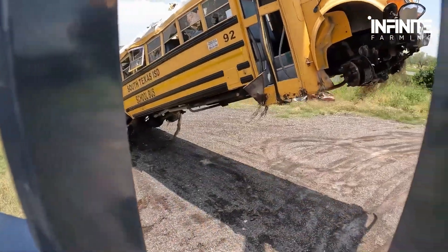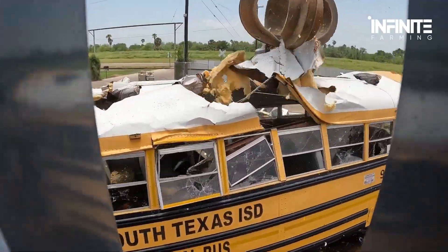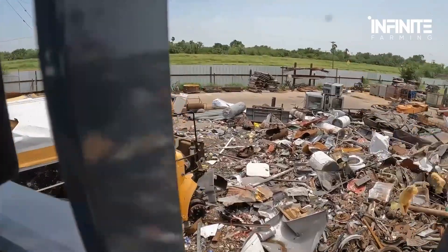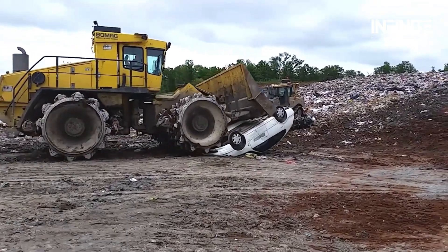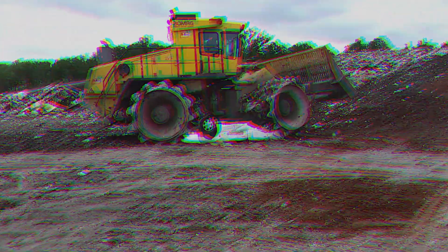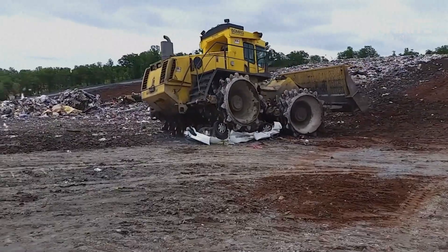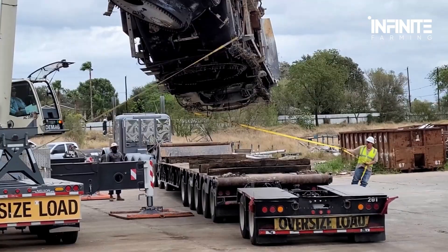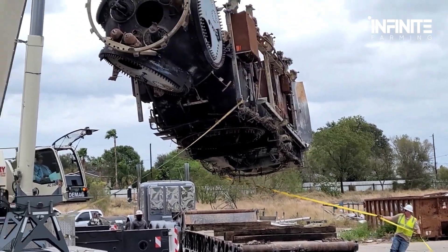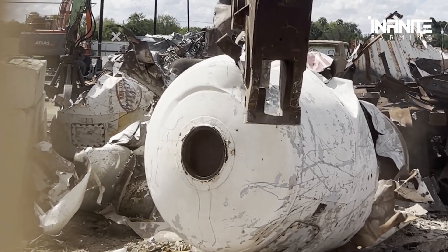Imagine a machine so powerful it can tear a bus apart like it's made of paper. Or a steel monster that crushes everything in its path with ease. These industrial giants don't just exist in sci-fi movies — they're real, and they're more powerful than you think.